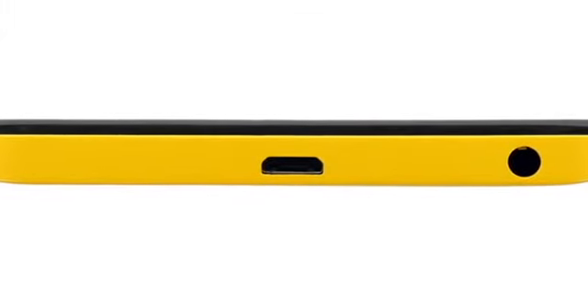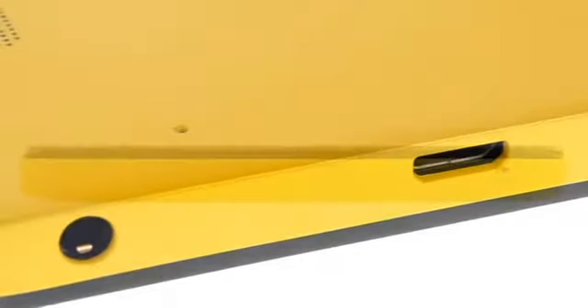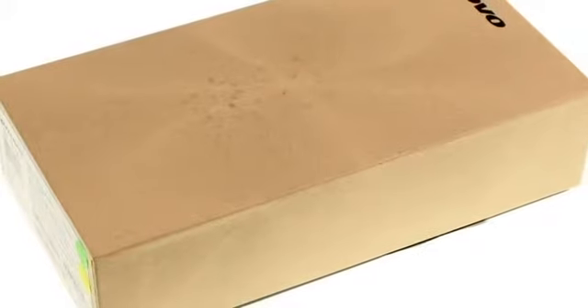The MediaTek chipset in the Snapdragon 615 class, 2GB of RAM, and Lollipop have you well covered and future-proofed for a while. Add to that a 13MP primary camera with a dual-LED flash and a 5MP front snapper, and there's nothing to leave you wanting.